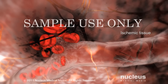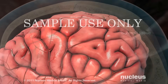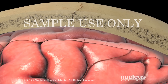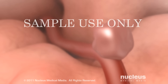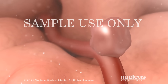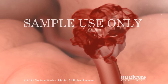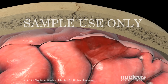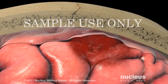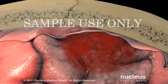A hemorrhagic stroke occurs when a weak spot in a blood vessel wall, called an aneurysm, bursts, and leaks blood into the tight space between your brain and your skull. The high-pressure bleeding results in serious damage to brain tissue.